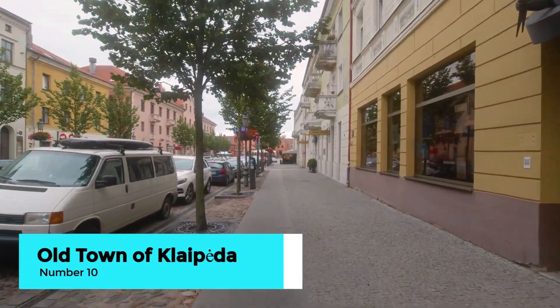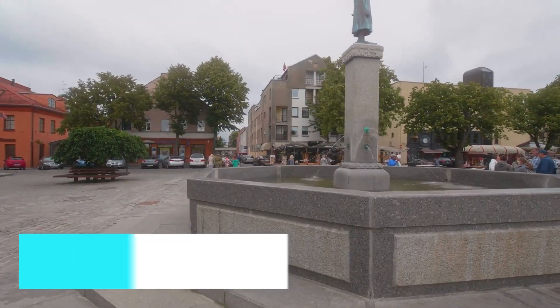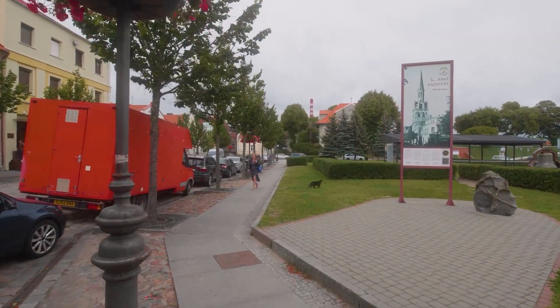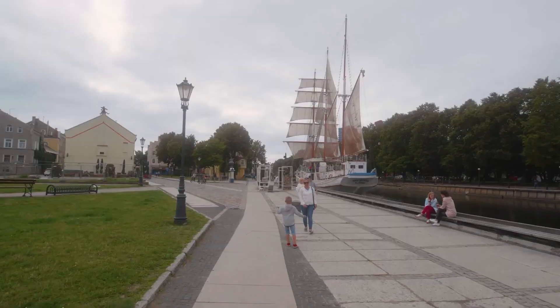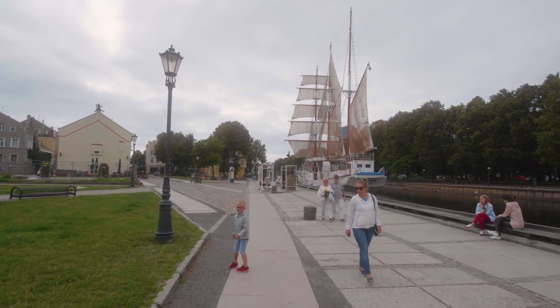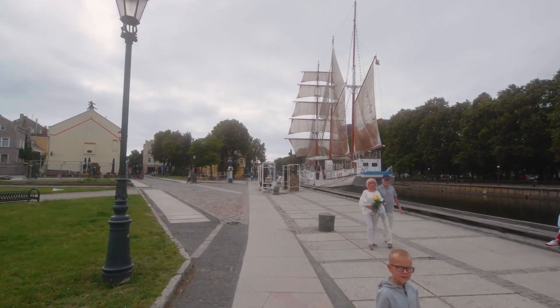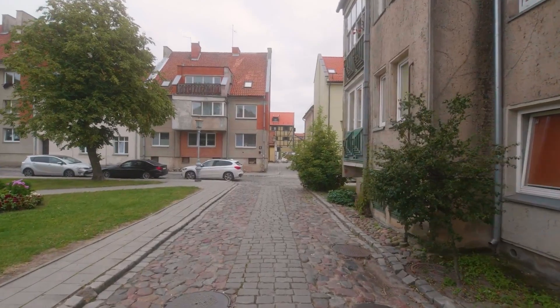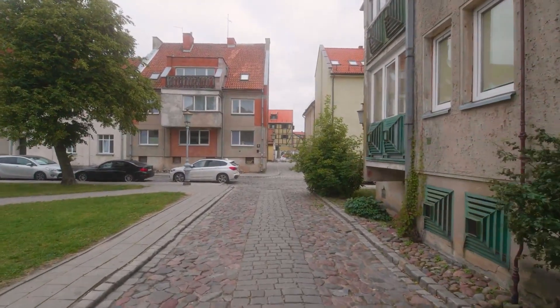Our adventure begins in Klaipeda's enchanting old town, where cobblestone streets lead you through a charming maze of historical buildings, quaint shops, and cozy cafes. Known for its unique half-timbered architecture and vibrant sculptures, this area is perfect for a leisurely stroll, allowing you to soak in the rich history and lively atmosphere of the city.